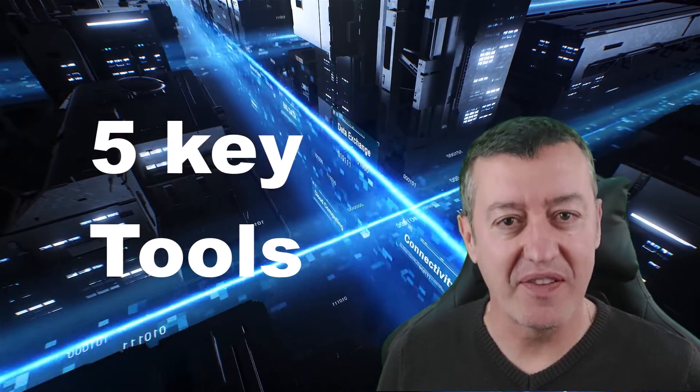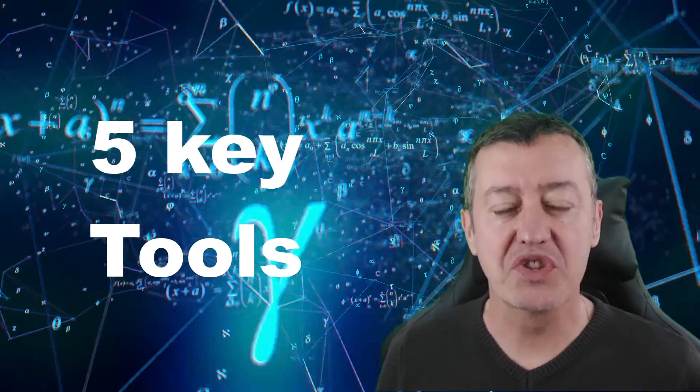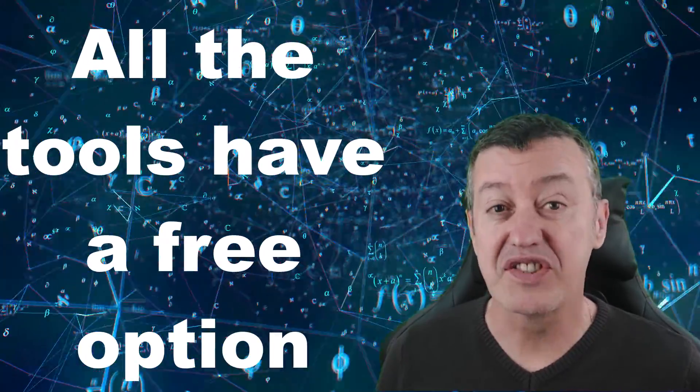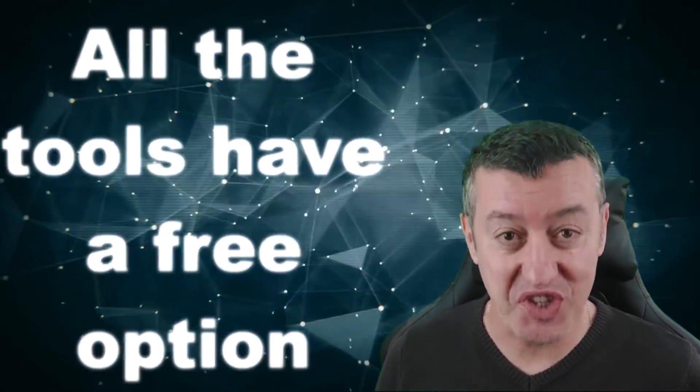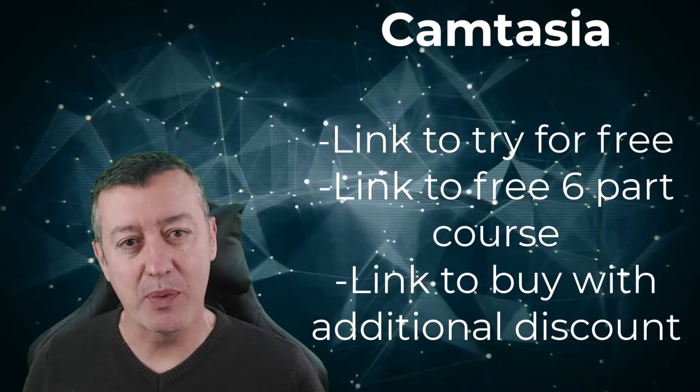In this video I'm going to show you five of my favorite tools — tools that I use all the time. The tools I've selected either have a free option or they're completely free, and some of them don't even need you to sign up. I really hope you find this video useful.